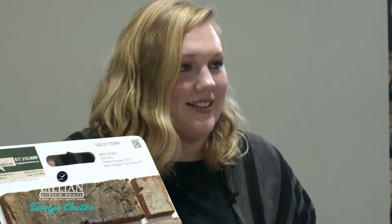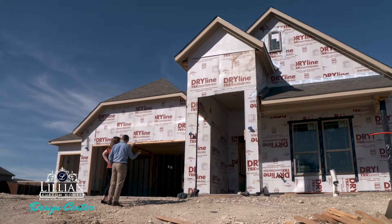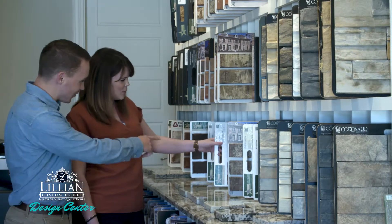When our customers are first welcomed into the design center, they will be greeted with a design consultant that will walk them through the process. Exterior elevation options such as brick, stone, landscape lighting, garage door, and trim colors will be chosen.